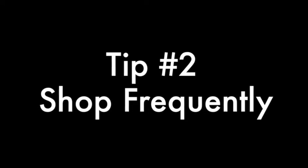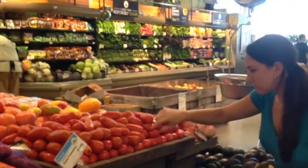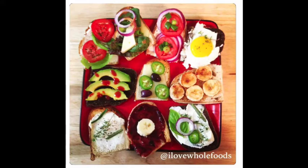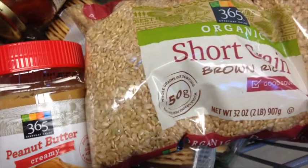Tip number two: shop frequently. If you're able — and I know this doesn't work for everybody and depends on how far you live from Whole Foods — shopping frequently makes a really big difference in my grocery bill. I try to shop almost every day, usually five days a week. It saves money because you're never getting anything just in case. You're getting just what you need. My rule: I never buy any produce I don't have a plan for in the next 48 hours.